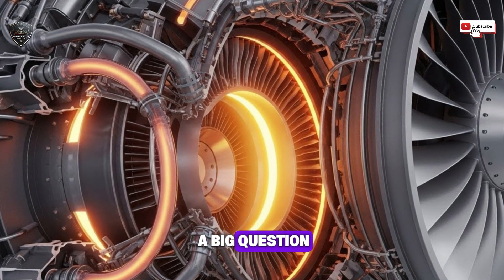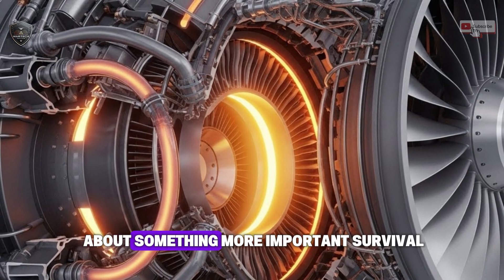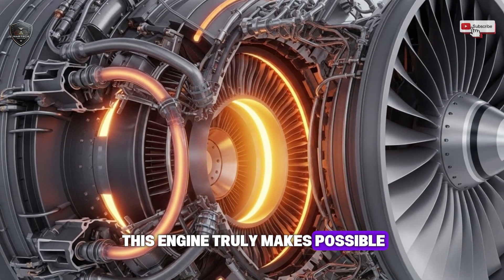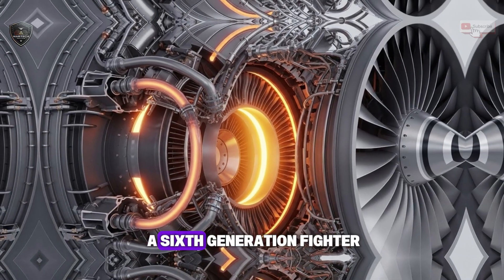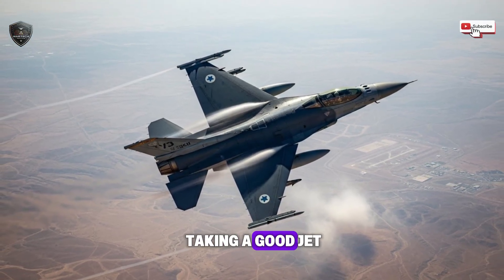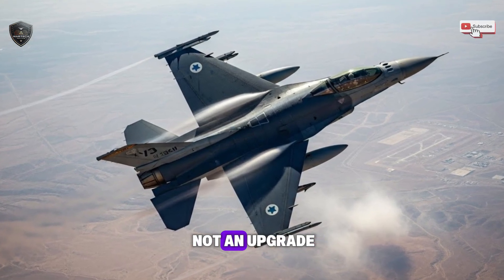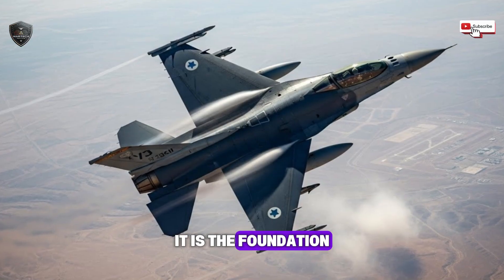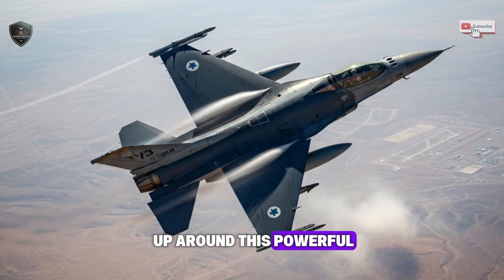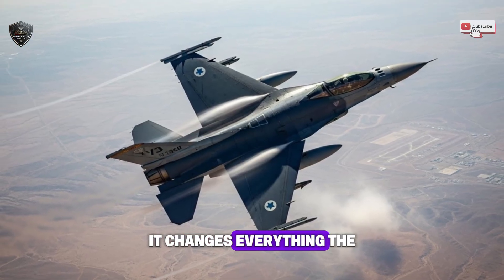This leads us to a big question: is all this raw speed and power even the main goal, or is this really about survival? Let's look at what this engine truly makes possible for Israel's next fighter jet — the kind we call a 6th generation fighter. Israel's Air Force has always been brilliant at taking a good jet and making it great. But this engine is not an upgrade. It is something brand new — the foundation for a completely new fighter jet built from the ground up around this powerful, quiet heart.